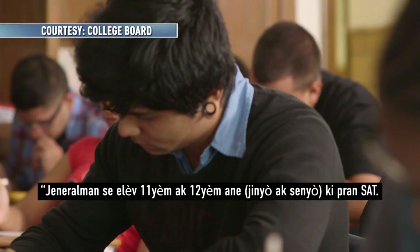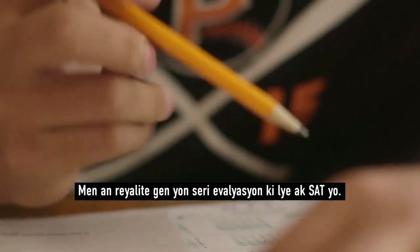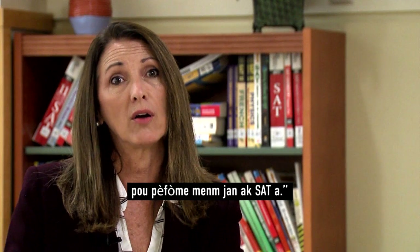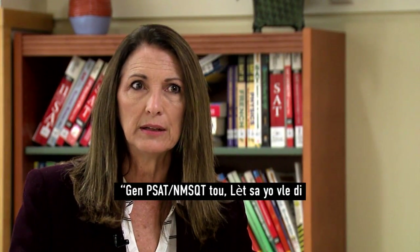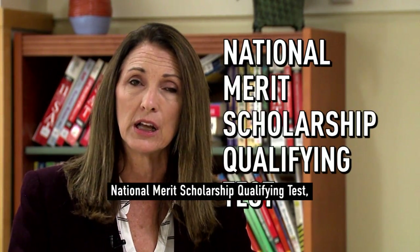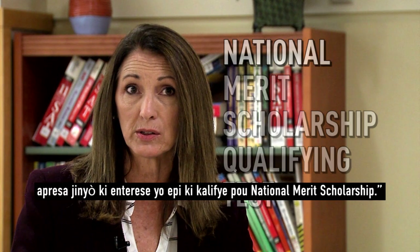The SAT is generally taken by juniors and seniors, but actually there is an entire suite of assessments related to the SAT. They're all grade level appropriate and they all build up toward performing on the SAT. Eighth grade students take the PSAT to establish a baseline score and retake the test in ninth grade. Then there's also the PSAT NMSQT — those letters stand for National Merit Qualifying Test — usually taken by all 10th graders and then by juniors who are interested in qualifying for the National Merit Scholarship.